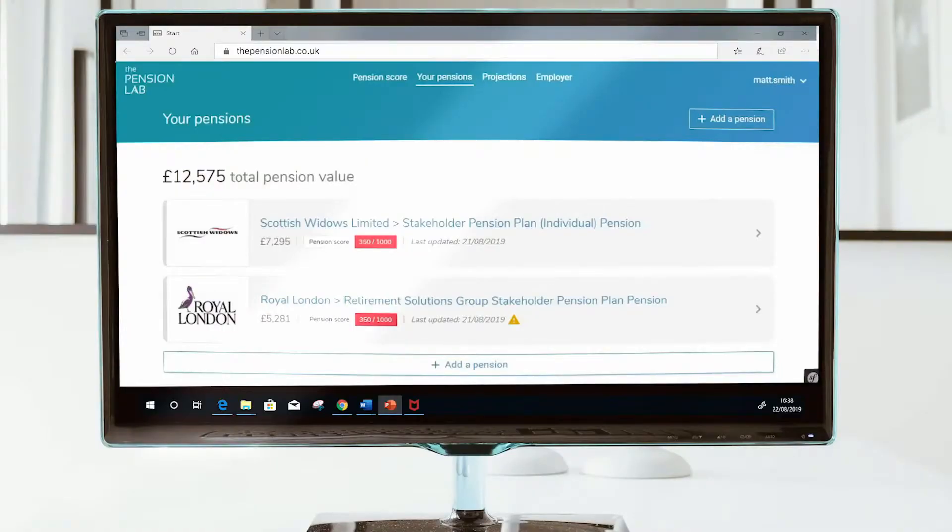With this in mind, we have developed the UK's first auto-updating pension dashboard, which allows users to add pensions electronically and track the values in one simple pension wallet.